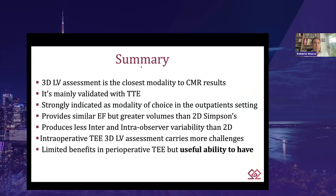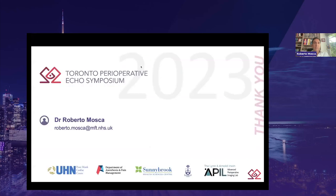My personal reflection was that I was glad to be able to use this additional modality for the patient's sake. In summary, 3D LV assessment is the closest modality to CMR results. It is mainly validated with transthoracic echo. It is strongly indicated as modality of choice in appropriate patient settings and provides similar ejection fraction but greater volumes than 2D Simpson's. It shows less inter- and intra-observer variability than 2D. The intraoperative transoesophageal 3D LV assessment carries more challenges and has limited benefits, but it's always a useful ability to have. Thank you.